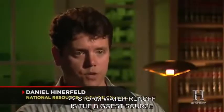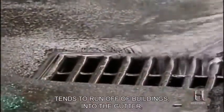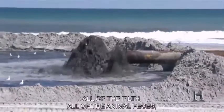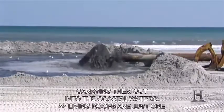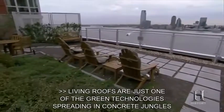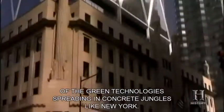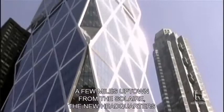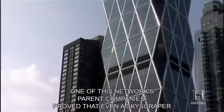Stormwater runoff is the biggest source of coastal water pollution — it runs off buildings, into the gutter, picking up filth, animal feces, oil and toxic releases, and carrying them out into coastal waters. Living roofs are just one of the green technologies spreading in concrete jungles like New York. A few miles uptown from the Solaire, the new headquarters for the Hearst Corporation proved that even a skyscraper can be green — from the ground up.